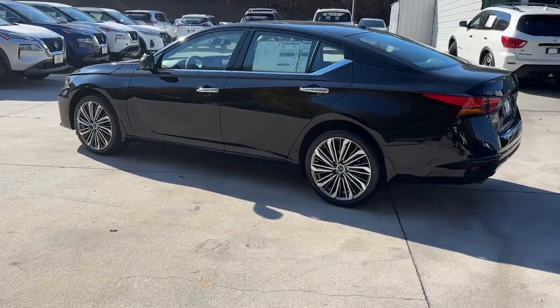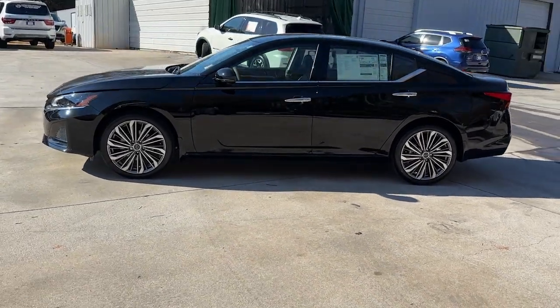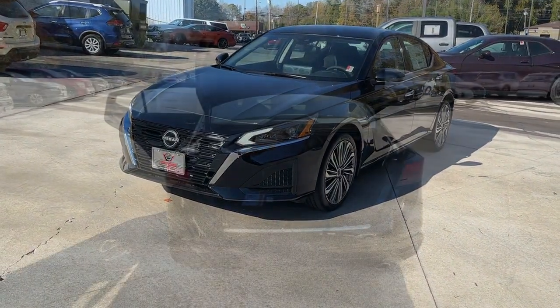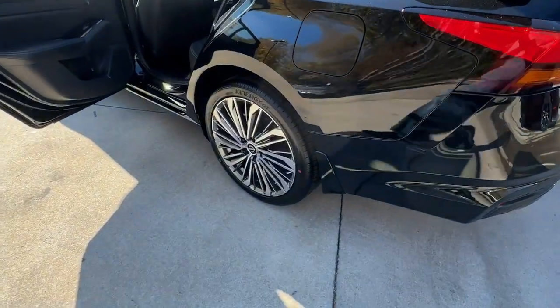These are just some of the great options this vehicle comes with: heated steering wheel, pre-collision system, lane departure warning, all-wheel drive, keyless entry, sun/moonroof, navigation system, power passenger seat, satellite radio, and remote engine start.